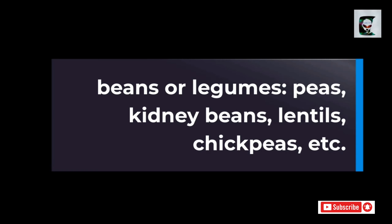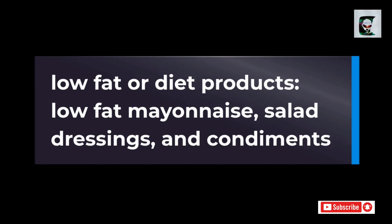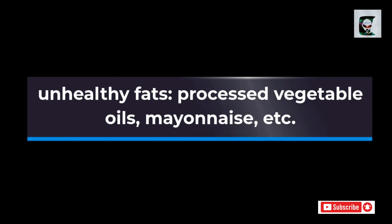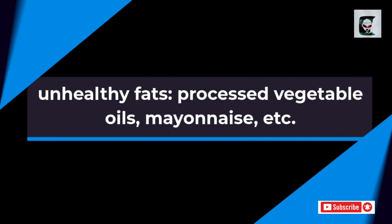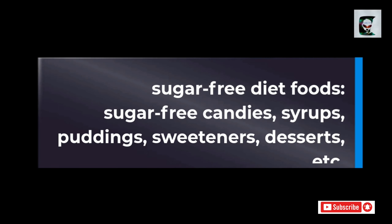Beans or legumes: peas, kidney beans, lentils, chickpeas, etc. Root vegetables and tubers: potatoes, sweet potatoes, carrots, parsnips, etc. Low-fat or diet products: low-fat mayonnaise, salad dressings, and condiments. Some condiments or sauces: barbecue sauce, honey mustard, teriyaki sauce, ketchup, etc. Unhealthy fats: processed vegetable oils, mayonnaise, etc. Alcohol: beer, wine, liquor, mixed drinks. Sugar-free diet foods: sugar-free candies, syrup, pudding, sweeteners, desserts, etc.